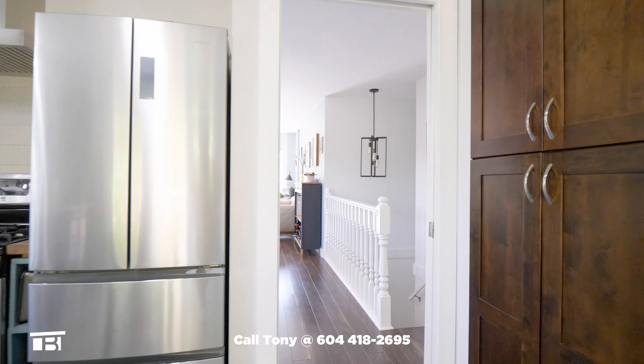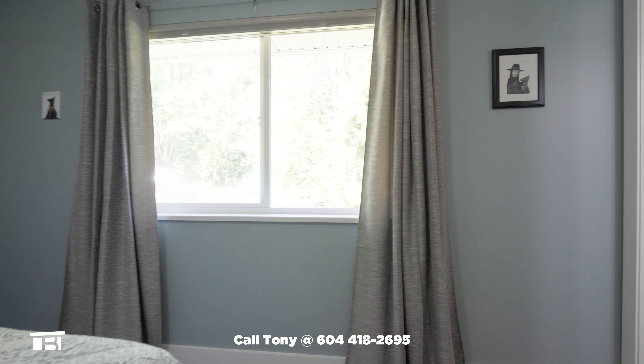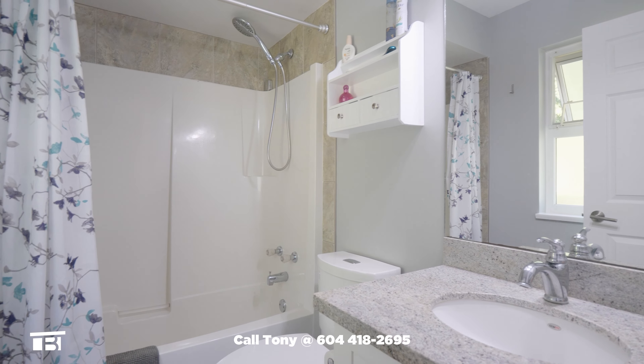A hallway leads to the primary bedroom. There's a walk-in closet, a backyard-facing window and a private four-piece ensuite bathroom. A vanity with a granite top provides additional storage.